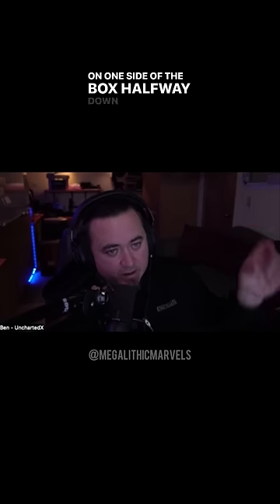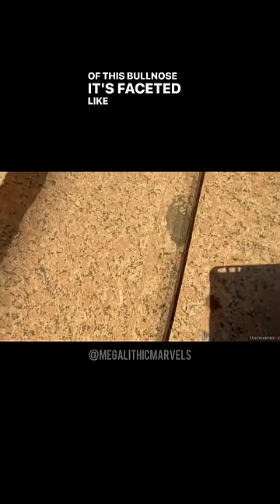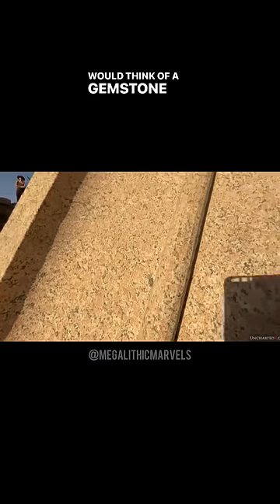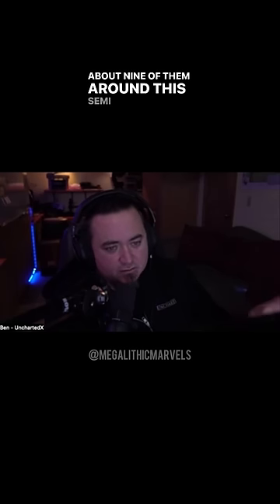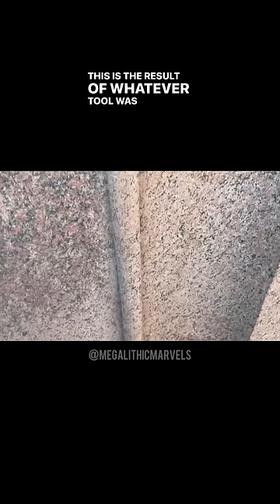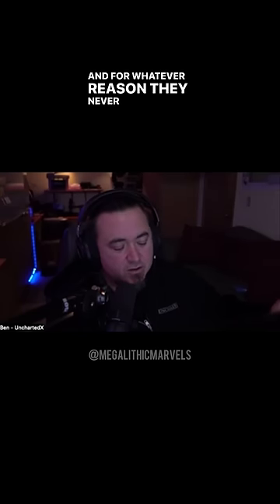On one side of the box, halfway down for a meter or so of this bullnose, it's faceted — like you would think of a gemstone being faceted — these flat planes, about nine of them around this semicircular shape. This is the result of whatever tool was roughing out the stone to create that shape, and then they would polish it out, but for whatever reason they never finished it.